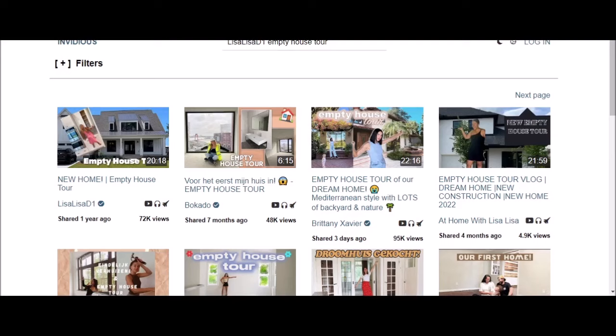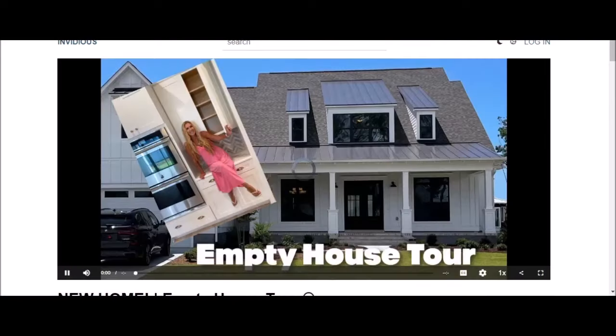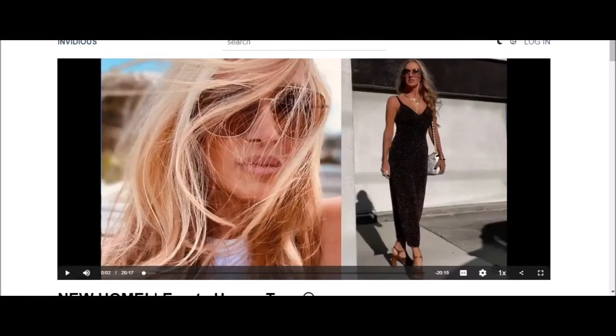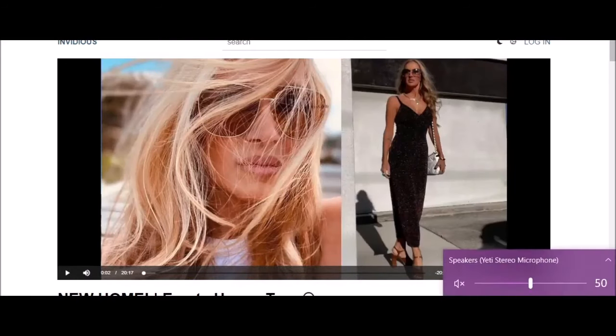If you have seen it, you don't need to watch. I'll turn the sound off — hang on — because I was just going to talk over it, but I thought I may as well let her do the tour and you can see how giddy and obnoxious she is.